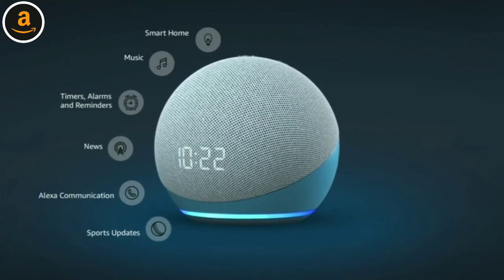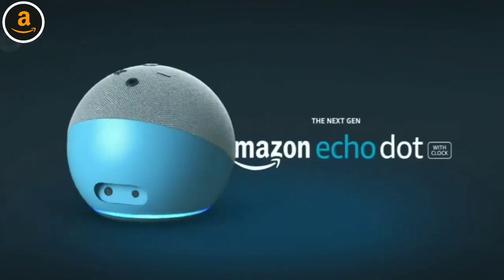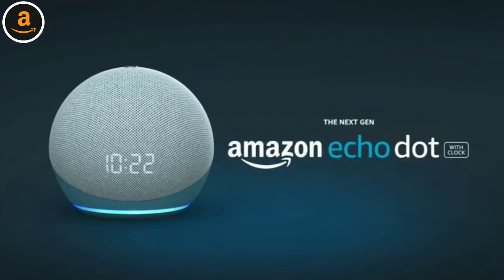What's more, Alexa and the Echo Dot with clock are always getting smarter by adding new features and skills. The next generation Echo Dot with clock — from Amazon.